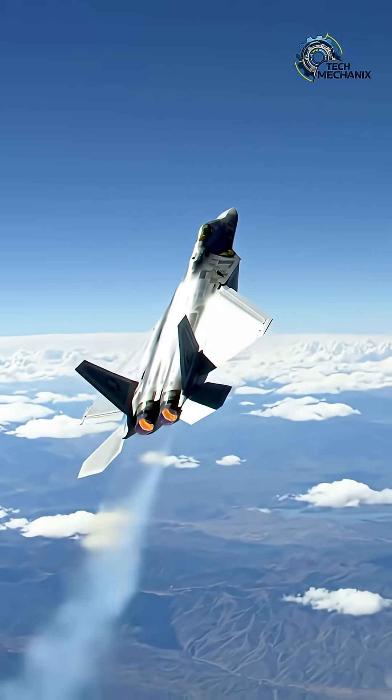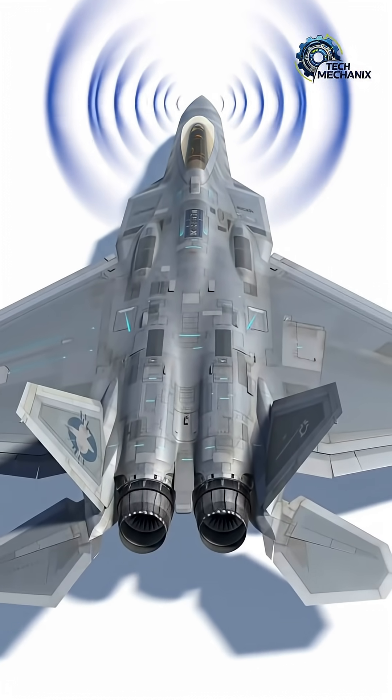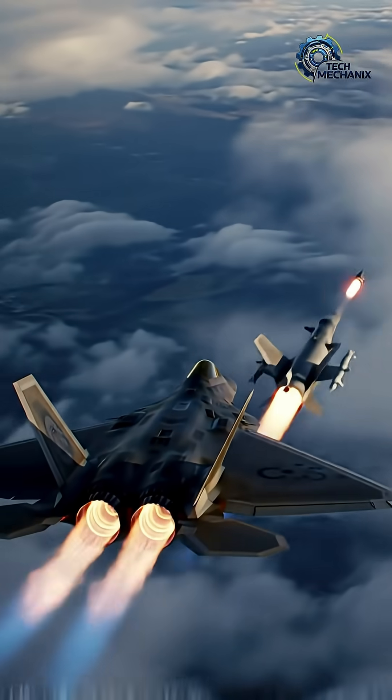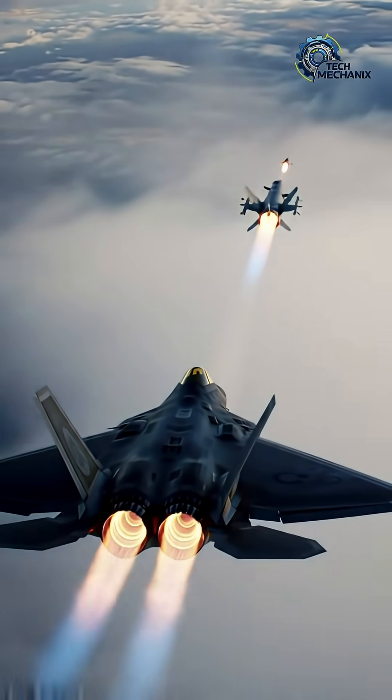The F-22 can supercruise — flying at supersonic speeds without using afterburner. That means more speed, less heat, and much lower fuel consumption, which is crucial for stealth missions.